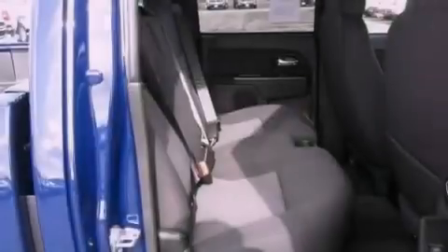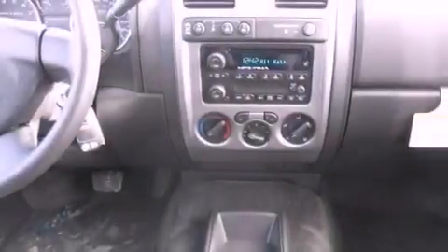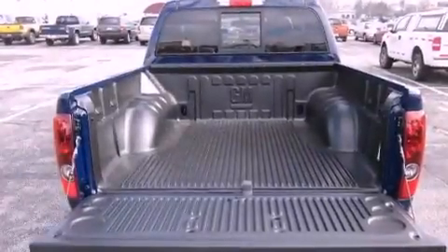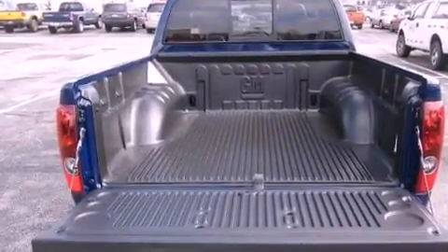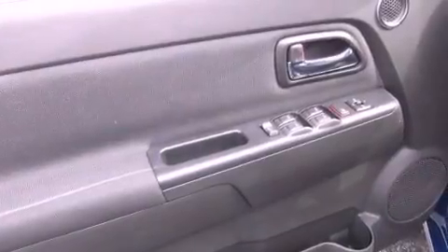The following features are also included: an auto-dimming rearview mirror, a keyless entry system, a sliding rear window, a leather-wrapped steering wheel, a bed liner, a passenger-side vanity mirror, fog lamps, a traction control system, privacy glass, and cruise control.